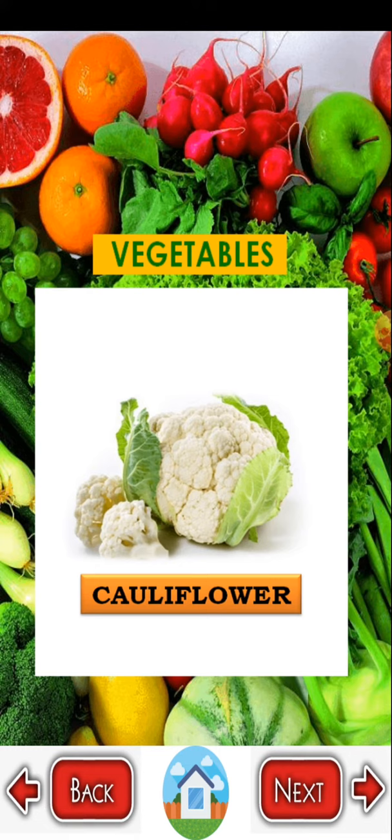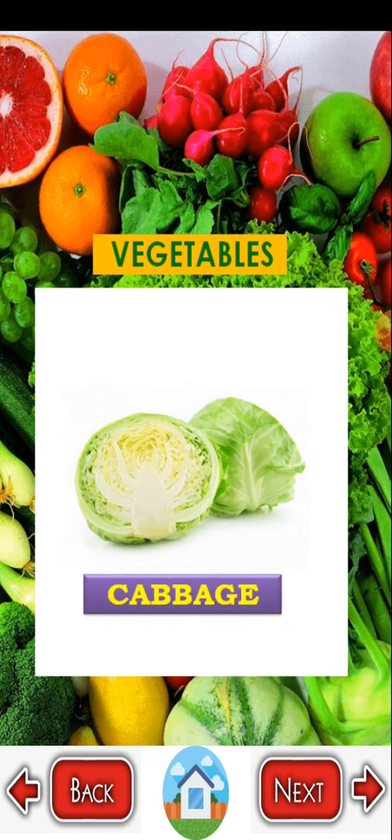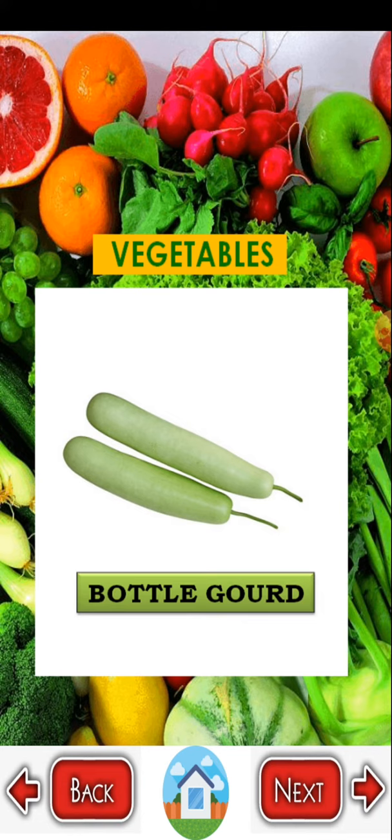Cauliflower — C A U L I F L O W E R. Cabbage — C A B B A G E. Bottle gourd — B O T T L E G O U R D.